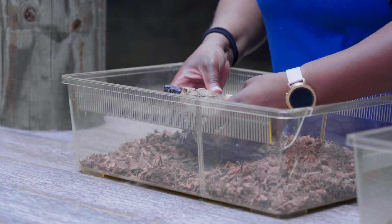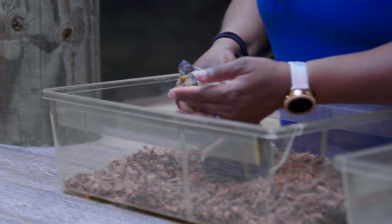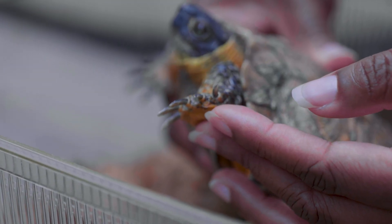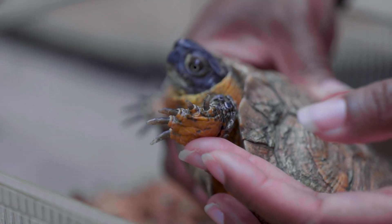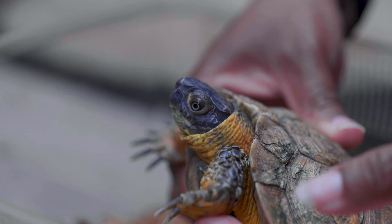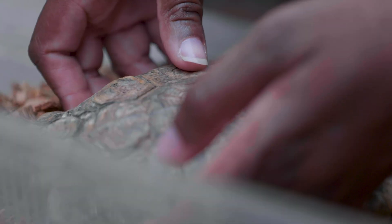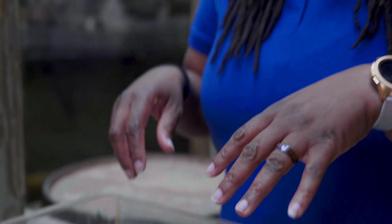A lot of turtles have webbed feet. Her feet aren't as webbed as many turtles, but she has long claws because she is very terrestrial — she loves to get on the ground to find bugs. She's a decent digger. She also likes to do a little rain dance: she'll sit on the ground and beat it as hard as she can to make it sound like rain, and little worms come up out of the ground thinking it's raining, and she tricks them.